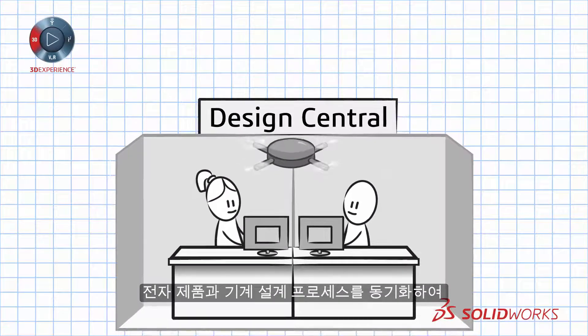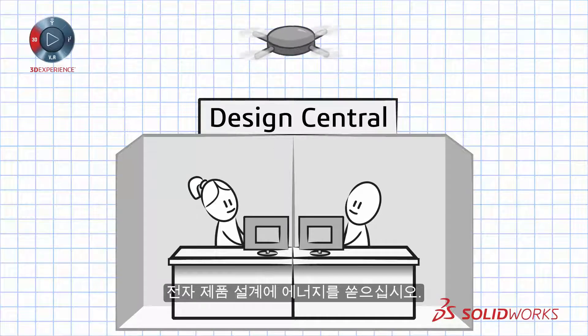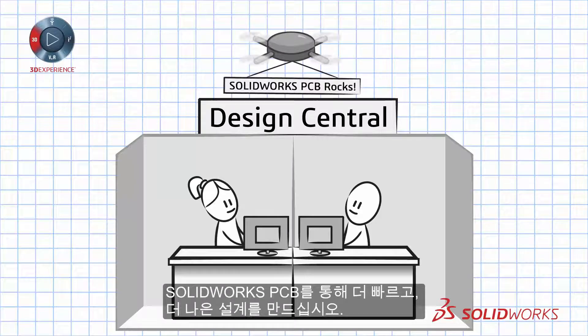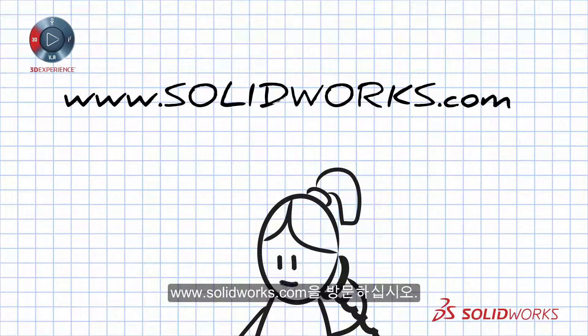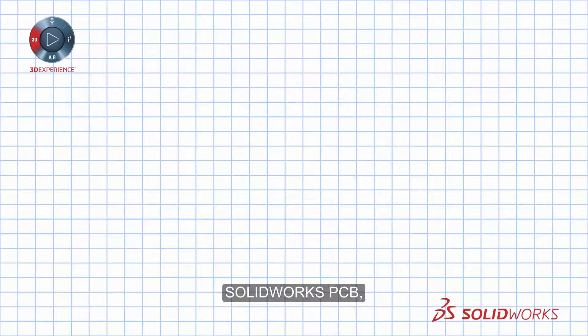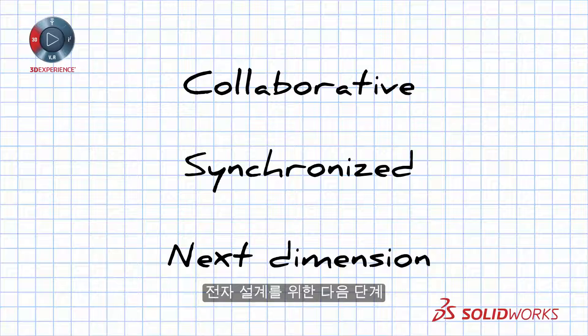Recharge your electronics product design by synchronizing your electronics and mechanical design processes — doing it faster and better with SolidWorks PCB. To learn more, contact your SolidWorks reseller or visit www.SolidWorks.com. SolidWorks PCB: Collaborative. Synchronized. The next dimension for electronics design.